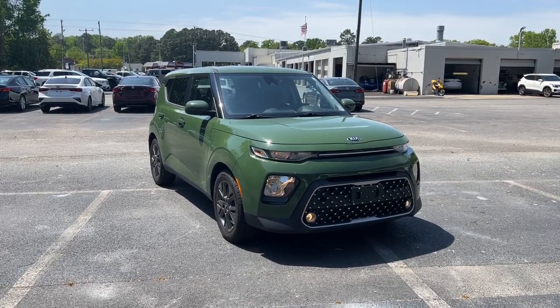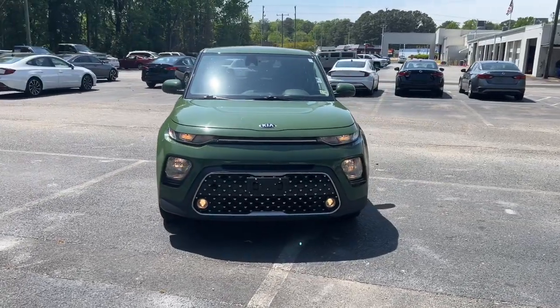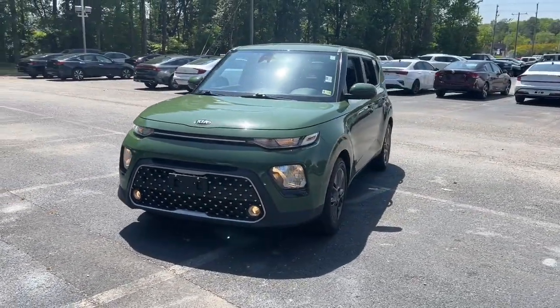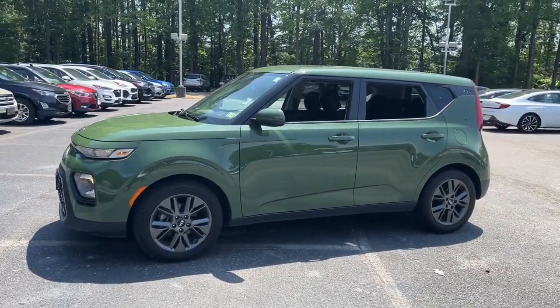Get into the 2021 Kia Soul. This vehicle is an outstanding buy with fewer than 40,000 miles on the odometer. Take a closer look at this spacious and tech-rich Soul.